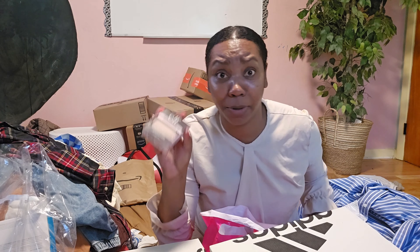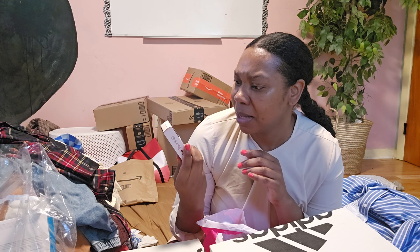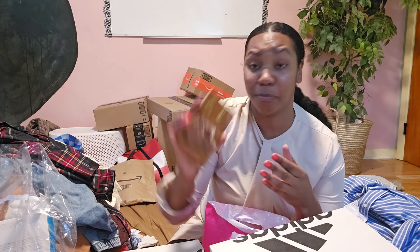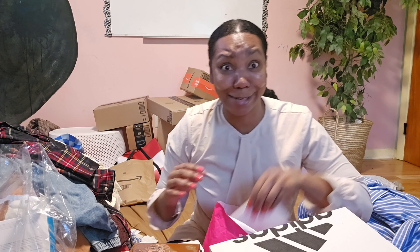This new Samsung phone has a filter that's smoothing my face out — I have no makeup on except mascara. Anyway, I got the Elf Poreless Putty Primer. I've seen a lot of girls on TikTok using this. I'm so excited! I also got a bronzer and some things here.